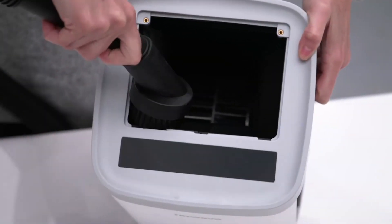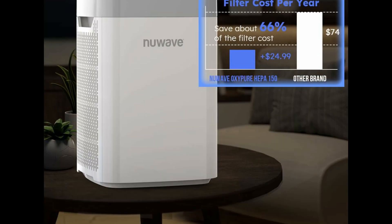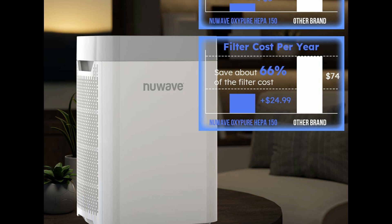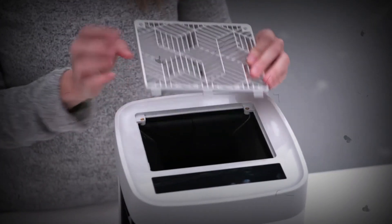You can operate the Nuwave air purifier 24 hours a day for a year for less than $10 in electricity costs. It is also FCC and ETL certified. Product link is in the description for the best price and discount on this product.